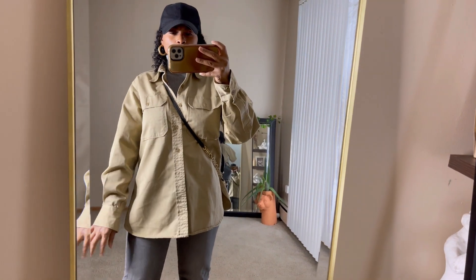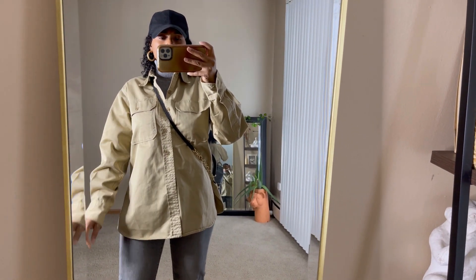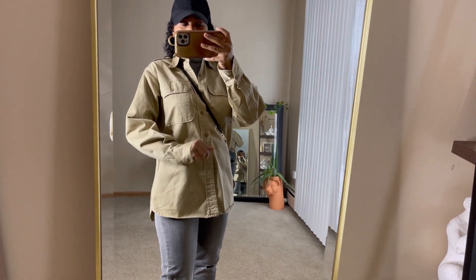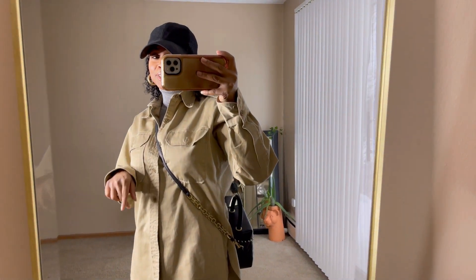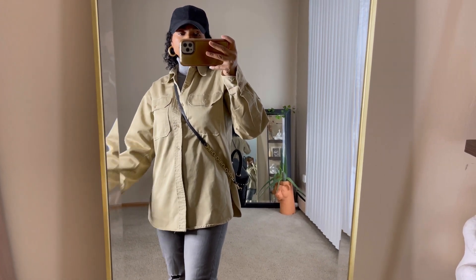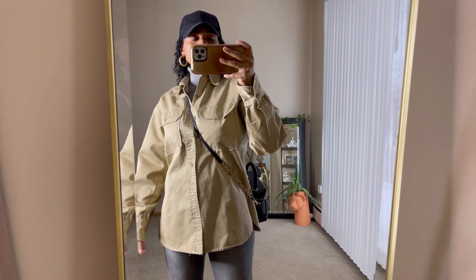Over the turtleneck I have this khaki over-shirt — a thrift store find. It's giving me military vibes. I love the fit, the curved hem at the bottom, and the little slit. It's a men's shirt with no brand label, 100% cotton, very good quality and super stiff. It's definitely going to keep you warm.